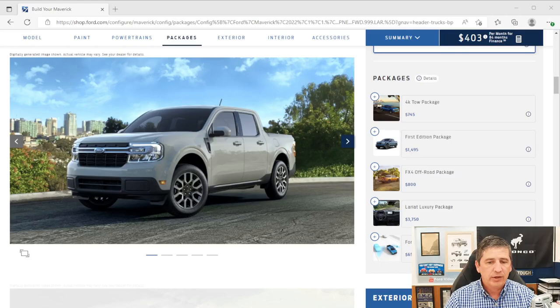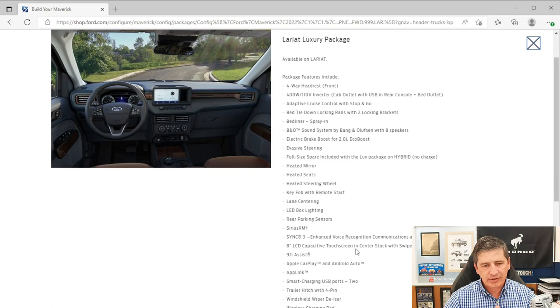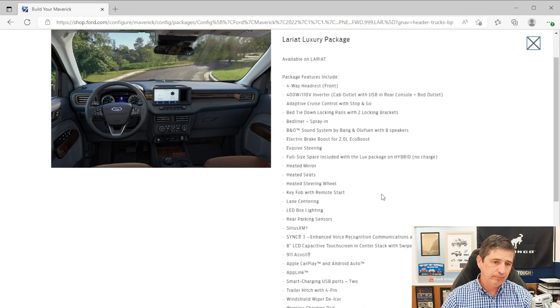The Lariat Luxury Package is $2,010 this year — less expensive than before because several features have been removed from it. It requires the CoPilot 360 package as a prerequisite, which may seem unusual given the changes, but that's how it's structured this year.